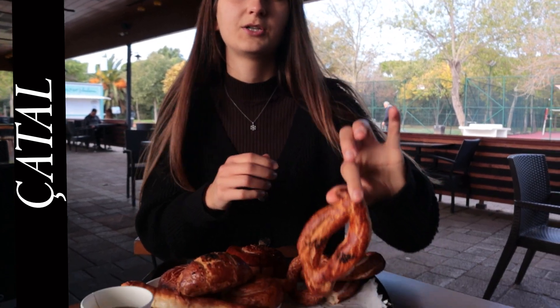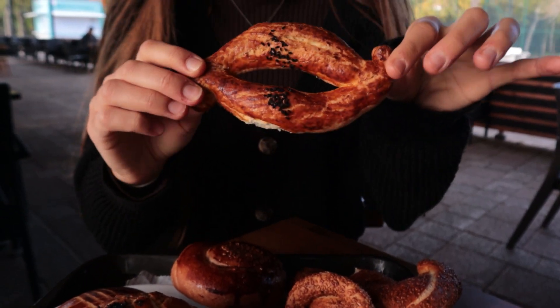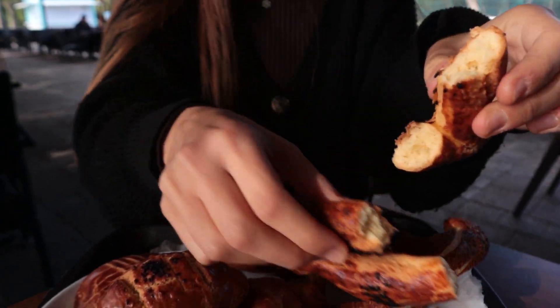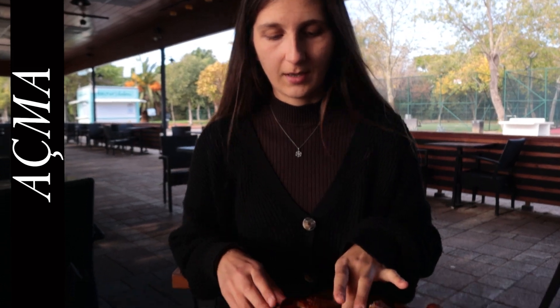Now let's move on to çatal. You can also find this one in the streets — they sell it next to the simit usually. I love to have this one with white cheese and pomegranate molasses. Çatal is not only salty, it's also a bit sweet. It's nice for breakfast, and it's more like a cookie — quite crunchy.